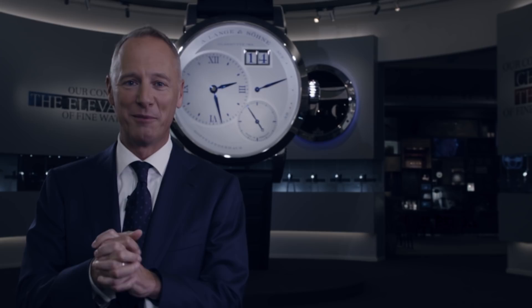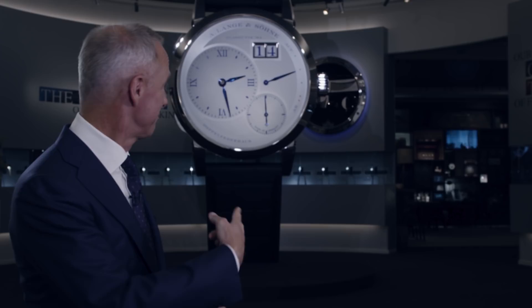Hi everybody. As promised, join me on a tour through our booth at this year's SIHH 2019.